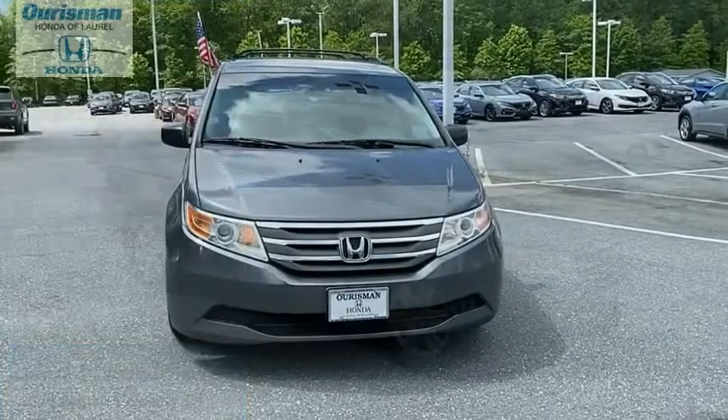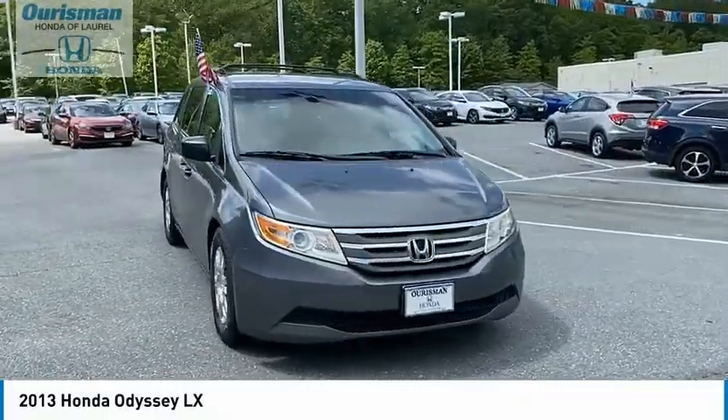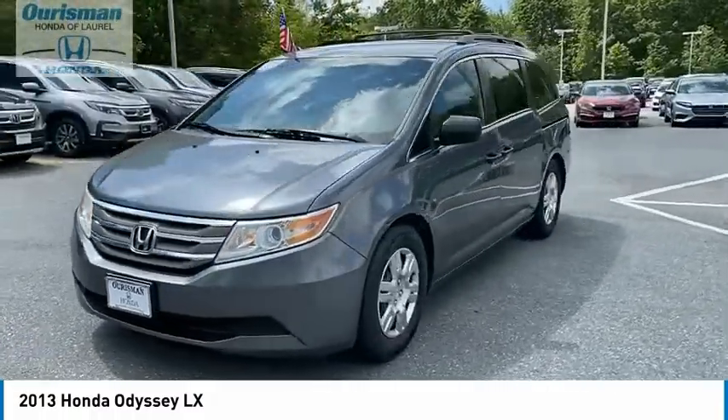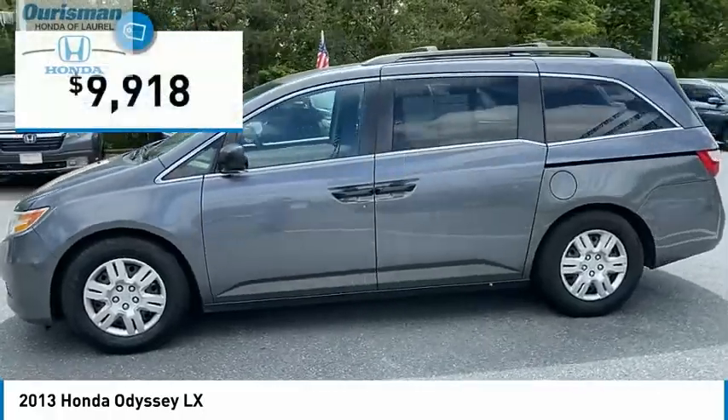Thank you so much. Stop by and take a look at the 2013 Odyssey. The Honda Odyssey is a showcase of distinguished style, captivating technology, and advanced safety features — a must for all families and is priced below $10,000.